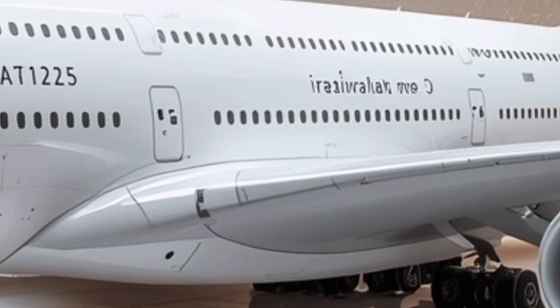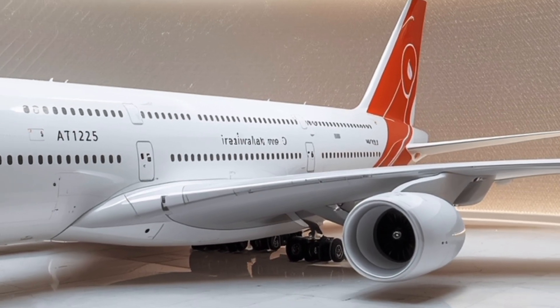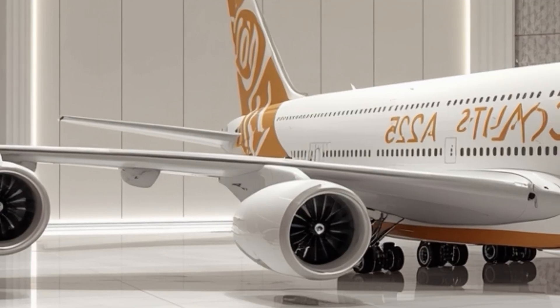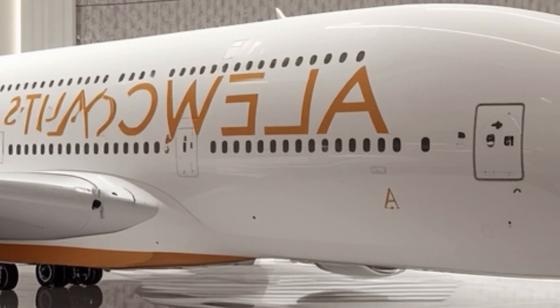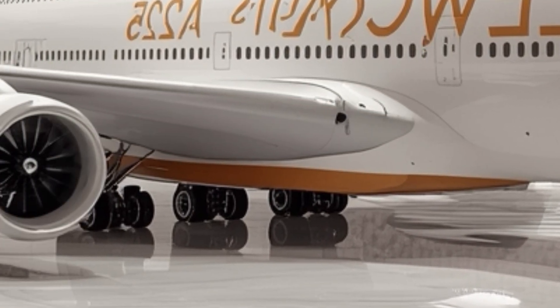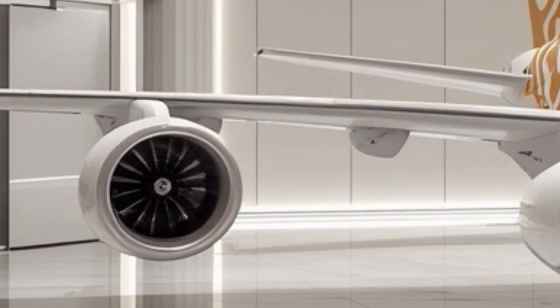But where the A380 works, it really works. And with today's rising passenger demand, especially post-pandemic, airlines are finding that the economics make sense again. What's most surprising is how this plane, once thought to be on its way out, is enjoying a second life. The 2025 upgrades have made it cleaner, smarter, and more attractive to both airlines and passengers. It proves that there's still a place for giants in the sky when they're done right.